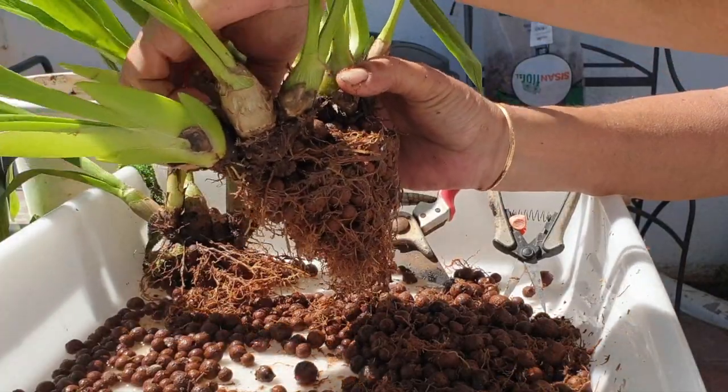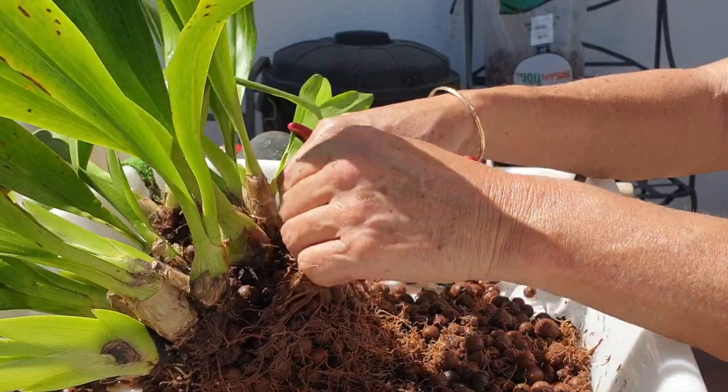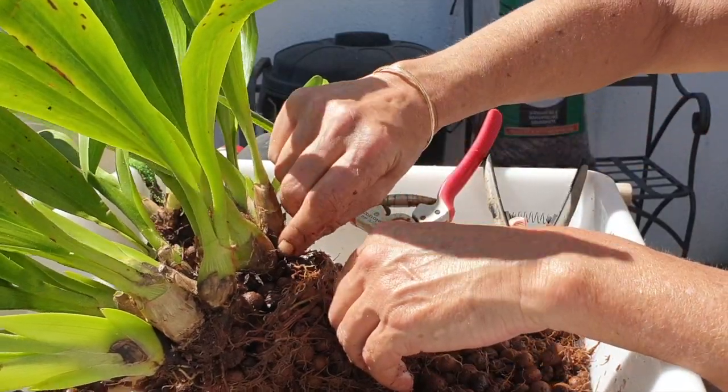The cleanup is going better than expected — everything's coming out pretty easily. The Leka cleanup is not what I'm looking forward to, not at all. What a mess. I just hope the material comes off the beads easily.